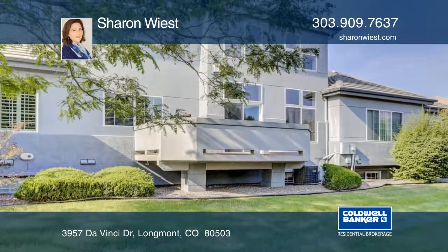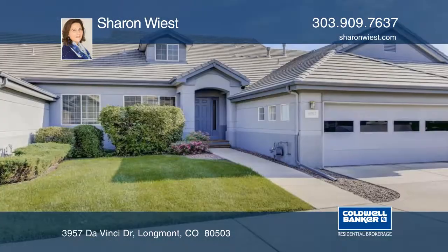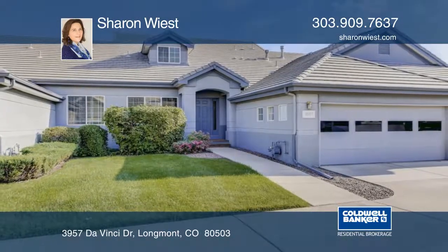The basement has been framed and is ready to be completed with your choice of finishes. Check out this fabulous living arrangement today with a call to Sharon Wiest.